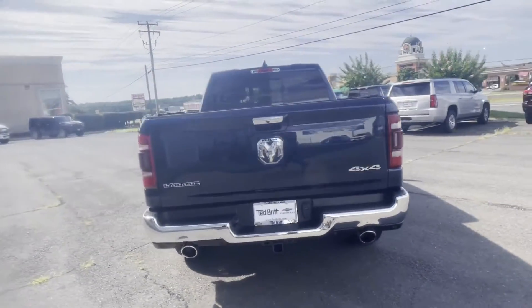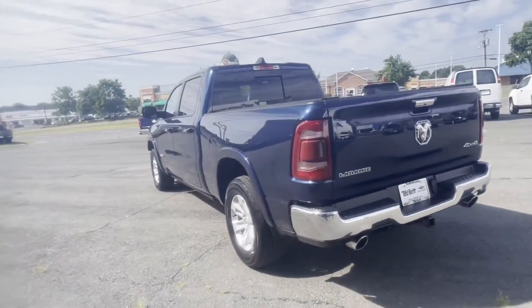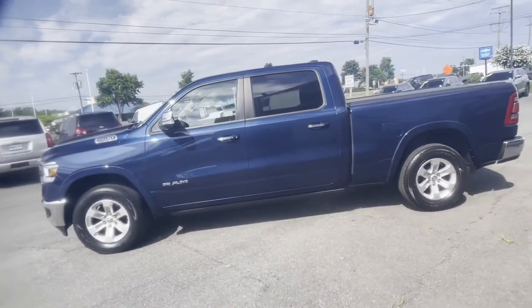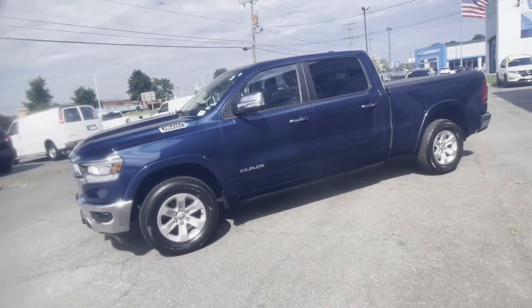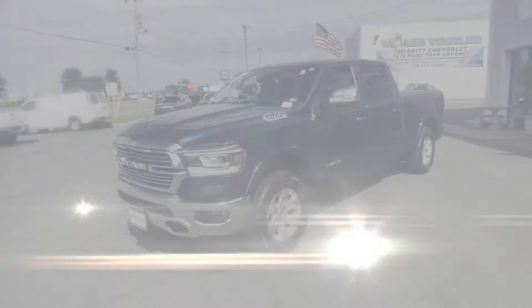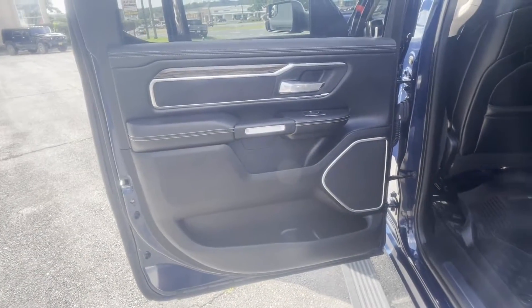Wi-Fi hotspot, satellite radio, premium sound system, multi-zone air conditioning, four-wheel drive, heated side view mirrors, leather seats, wood grain trim, and backup camera. Stop by the showroom for a test drive.